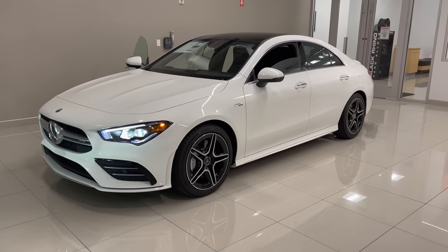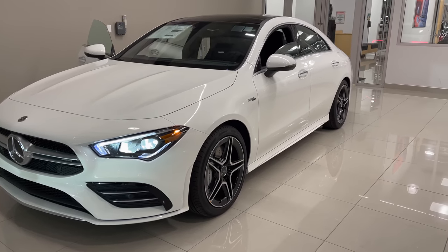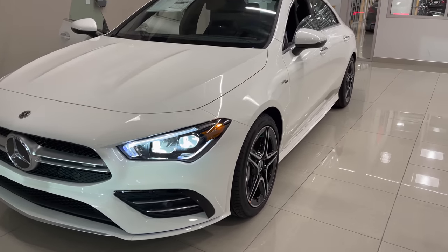On the hood, you have those Mercedes-AMG power domes, which sit right there. It gives this car a very aggressive look.